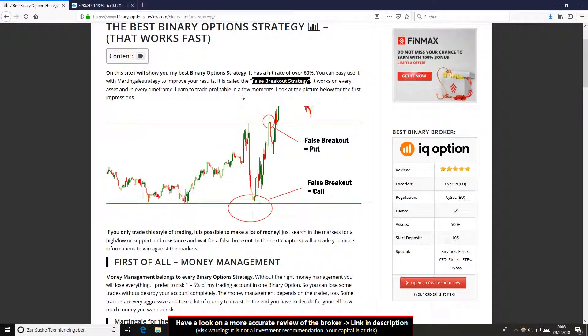The strategy is for every asset. You can use it on commodities, cryptocurrencies, forex, stocks — it works everywhere. It works in every time frame. It's a very good strategy and style of trading: the false breakout strategy.